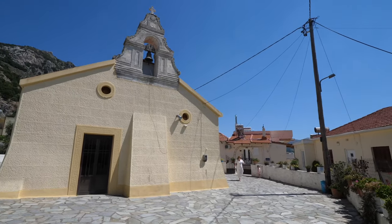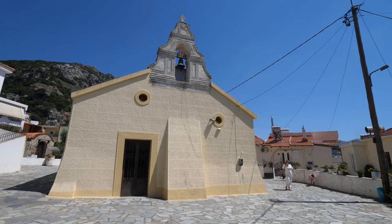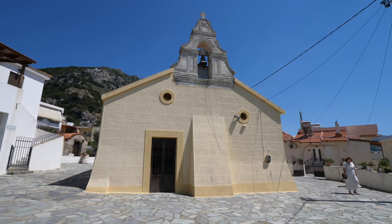We definitely recommend making a quick stop at Tossi de Radiko Tavern and the town of Spili.